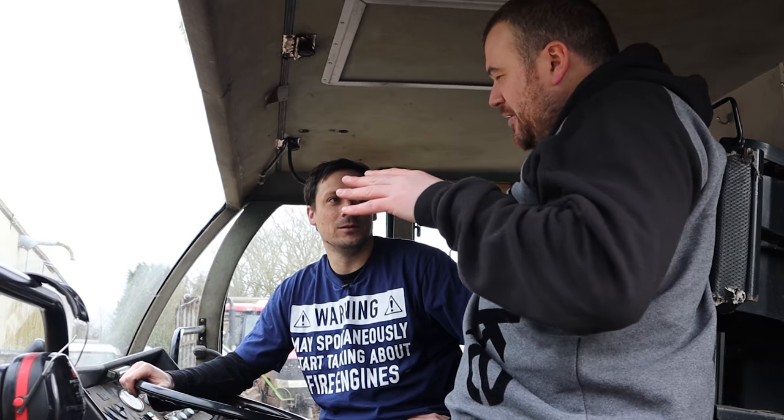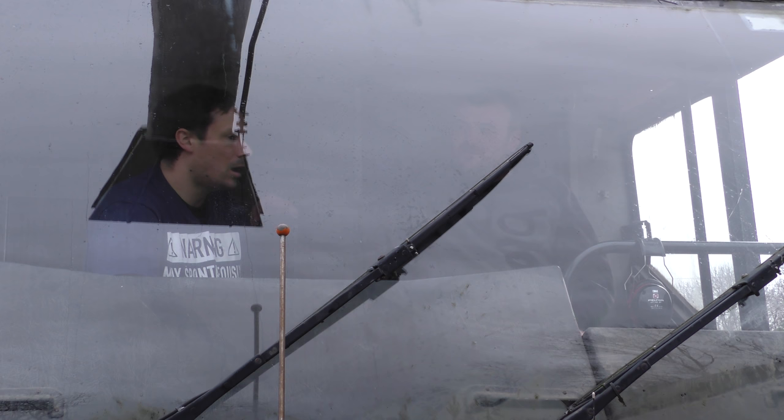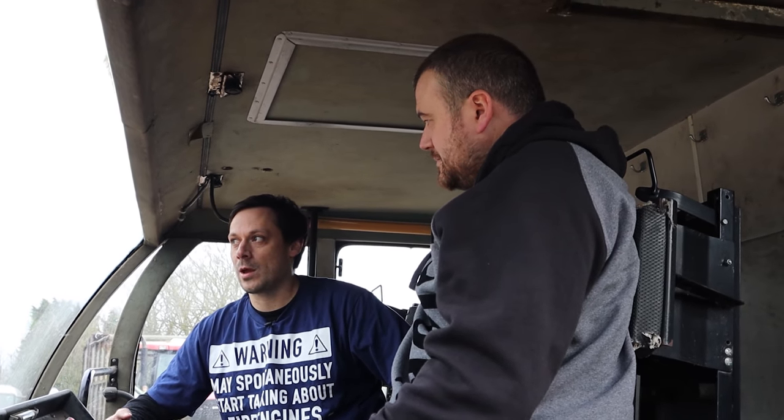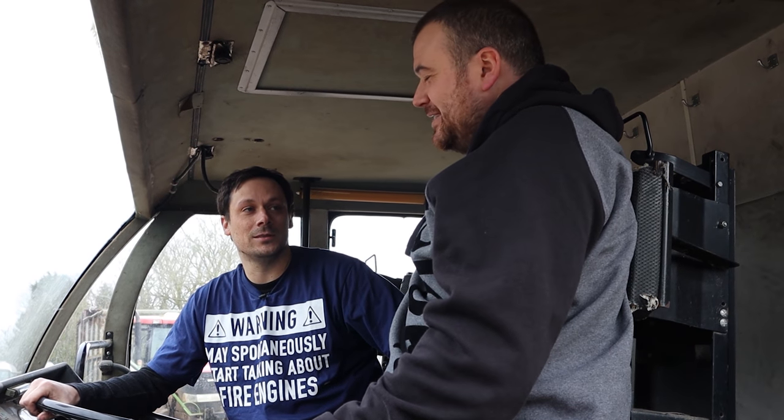Regarding the project of this whole monster of a machine, since delivery what have you actually had to do so far? When it was delivered the air system was completely shot — it wouldn't pump any air up on the tanks and was losing air all the time. So I've done a lot of work on the air system, I've started doing a lot of work on the brakes. The handbrake is still not working but we're a lot closer, and the foot brakes now actually stop the vehicle.